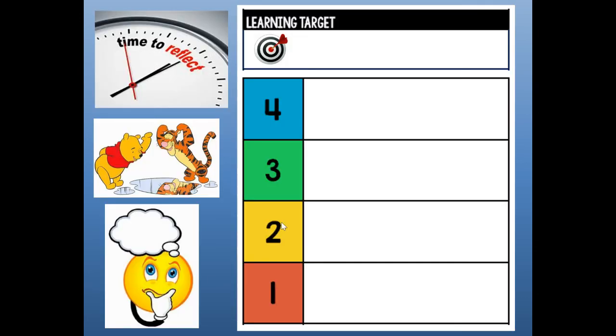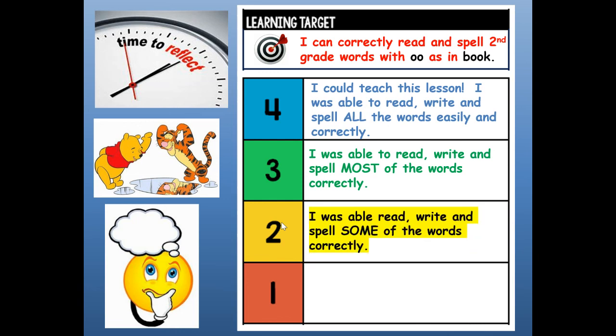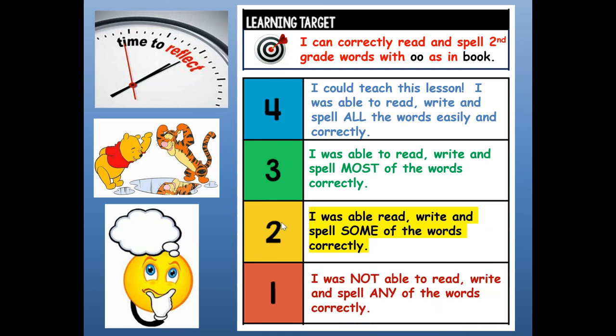Up at the top, I want you to give yourself a reflection grade. I can correctly read and spell second grade words with OO as in book. Four: I could teach this lesson — I was able to read, write, and spell all the words easily and correctly. Three: I was able to read, write, and spell most of the words correctly. Two: I was able to read, write, and spell some of the words correctly. One: I was not able to read, write, and spell any of the words correctly. My challenge to you boys and girls is to now write each of the words three more times each so that you really know how to spell them. Thank you for spelling the words with me today — have a great day!